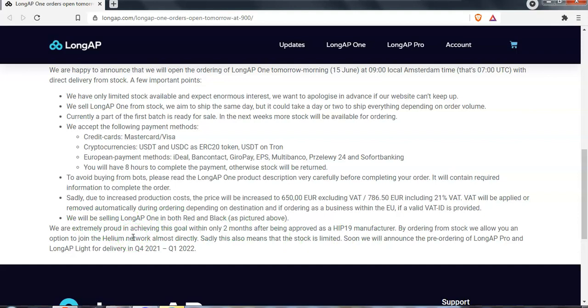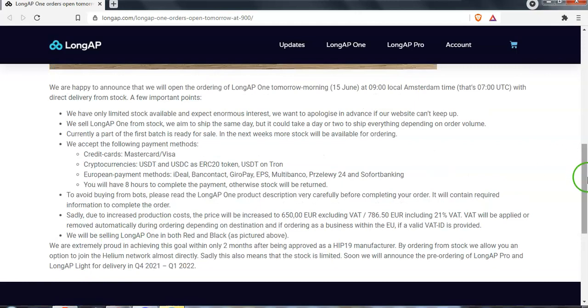They are going to be selling in both colors, so it will be available in both red and black. One more important thing — they're opening these for sale in batches, so they will be selling in batch numbers. This is the first batch that will go on sale.